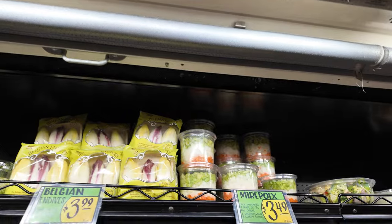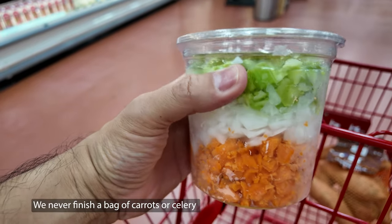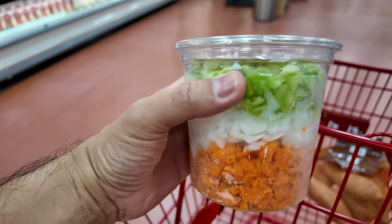I'm here at Trader Joe's picking up a couple of ingredients, trying to finish up some recipes I'm making — soup. I ended up getting this mirepoix because we never finish all the vegetables. I've teased my wife about buying this, but we just never finish. Comment below and let me know if you've actually used this before, or if you think I'm just lazy.